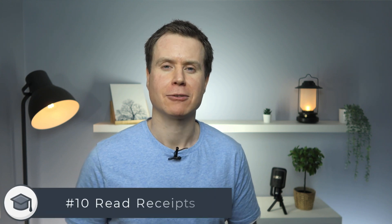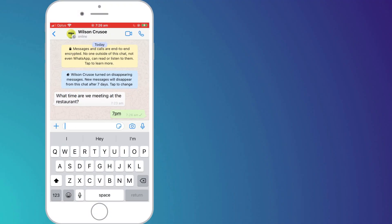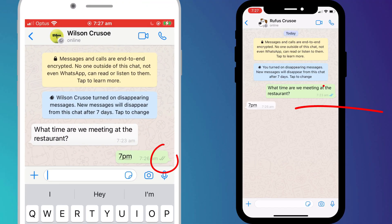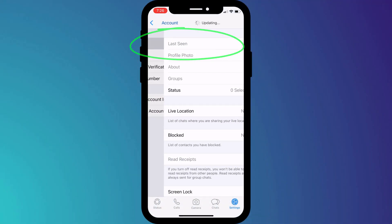My final tip is to turn off read receipts. There's always occasions where you read a message and can't be bothered to reply straight away. By turning off read receipts it instantly eliminates a million questions such as why you've read the message and not bothered to respond. There's absolutely nothing wrong with reading a message and not replying immediately, so disable read receipts by going into account followed by privacy.